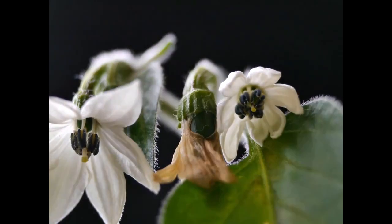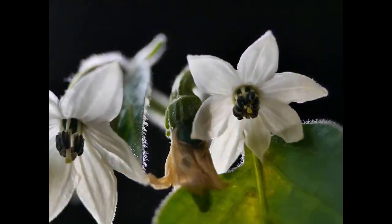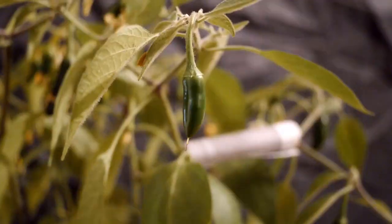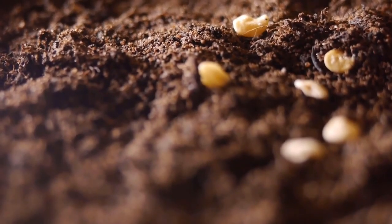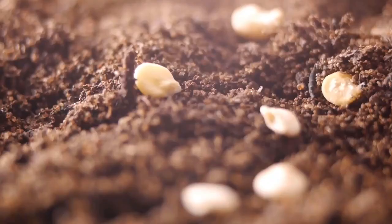Once a flower is fertilized, it produces seeds, and some species go further, encasing these in fleshy pericarps. These provide protection for this investment, and a payload of nutrients to tempt an animal into eating and dispersing the plant's progeny. We know these as fruit. Once the fruit is digested, the seeds end up on the soil, ready to grow a new member of their species.